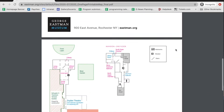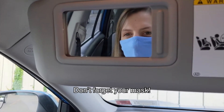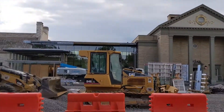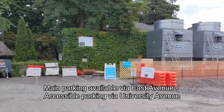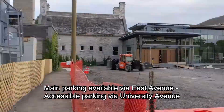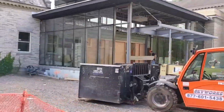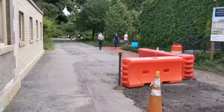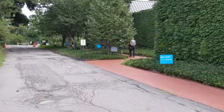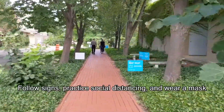For your safety and the safety of other visitors and museum staff, don't forget your mask. Parking is available via the East Avenue entrance. Accessible parking is available near the museum main entrance. Use University Ave Drive and follow signs to reserve spaces. Bike racks are available at the main entrance. Follow all posted signs to make your way to the entrance, and please practice social distancing by staying six feet away from other parties.